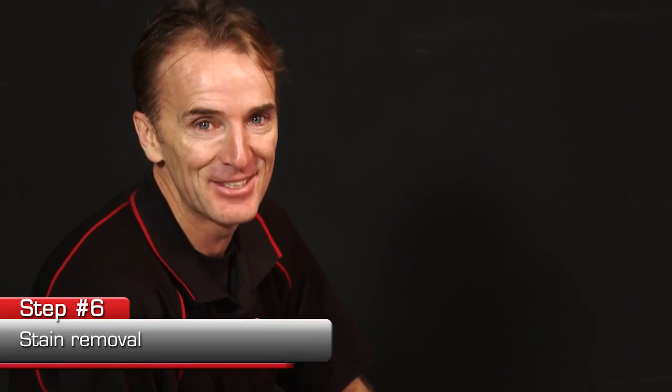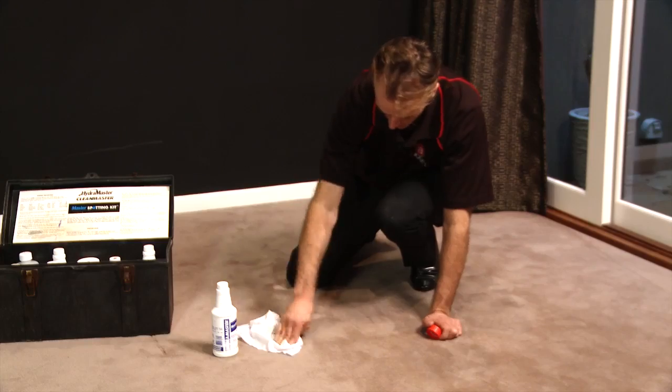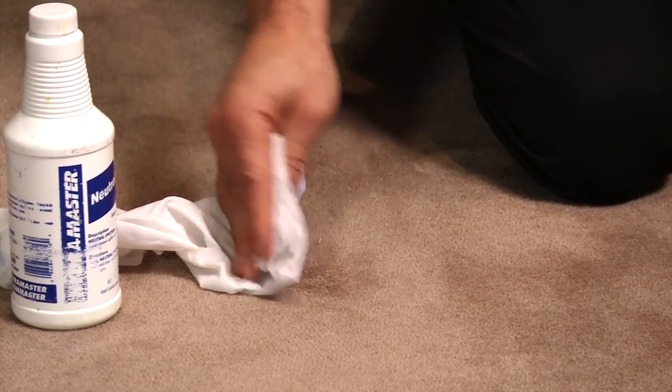The next step is to do some stain removal. We have many stain removers including coffee, tea, chewing gum, nail polish, and many more.